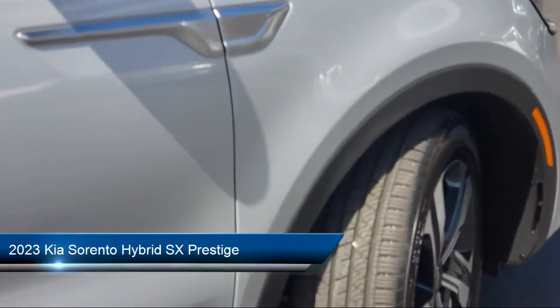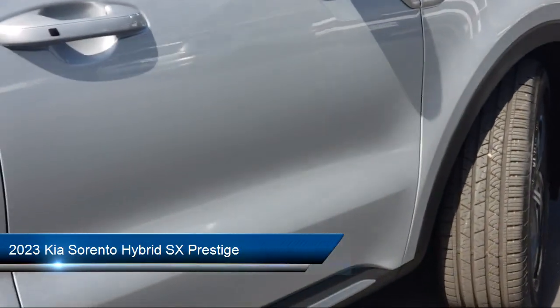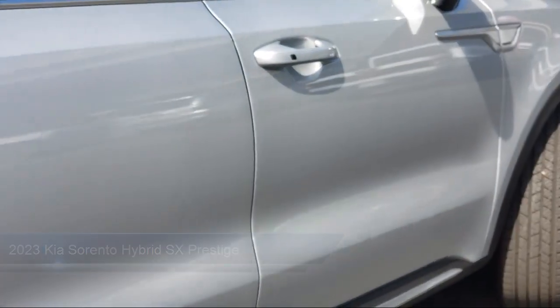It comes equipped with navigation, leather steering wheel with auto tilt-away, auto high-beam headlamp control, roof rack, and genuine leather seat trim.